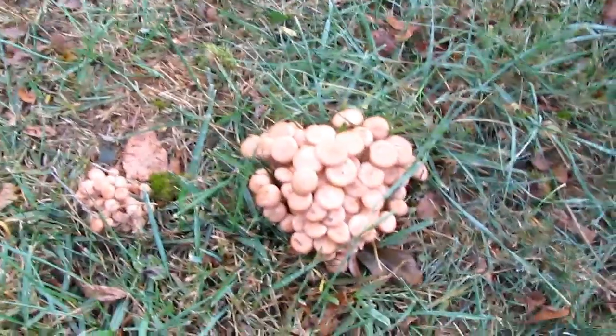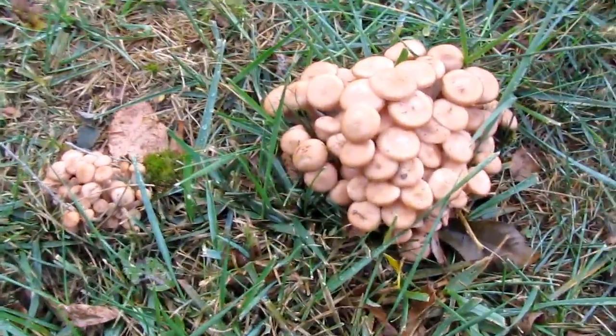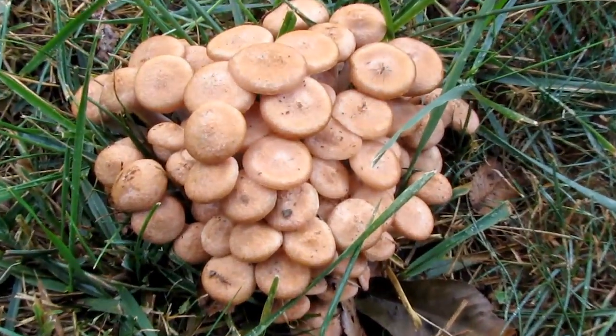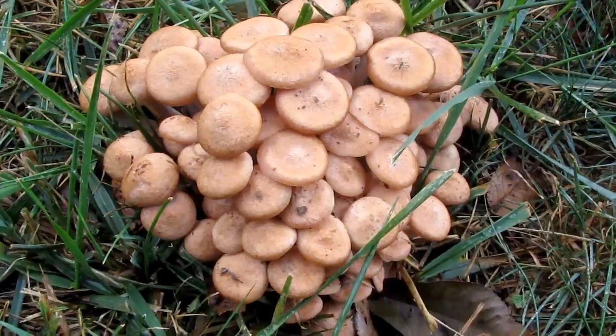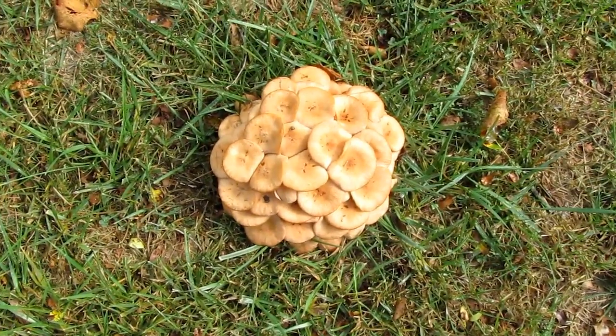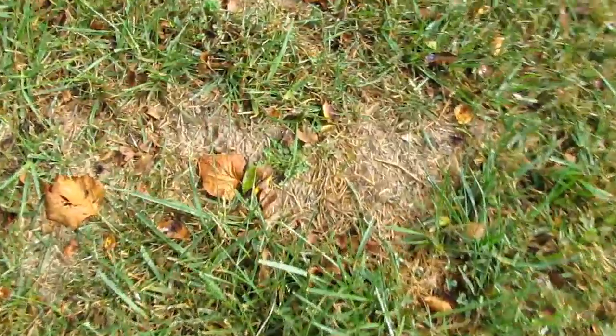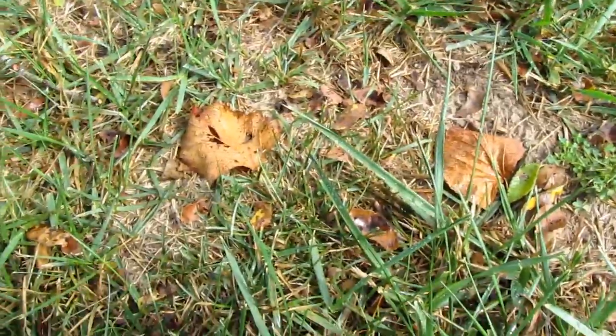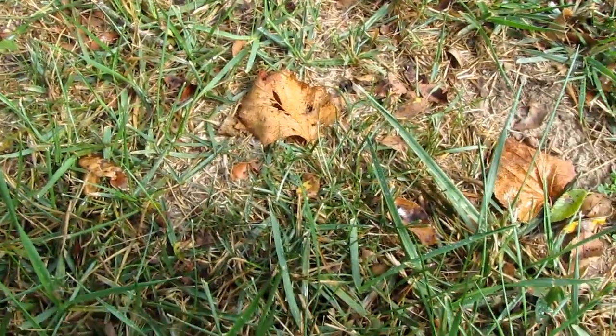We're vortex hunting right now. When you look for a vortex, you'll find, for example, sometimes mushrooms. And sometimes when you look for the vortex you'll find mushrooms and you'll find these bare areas — notice where nothing's growing. That's pretty symbolic, I think, of a vortex.